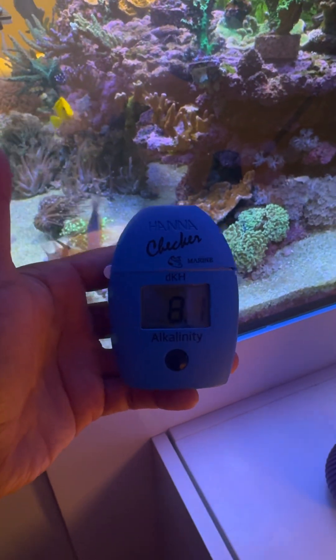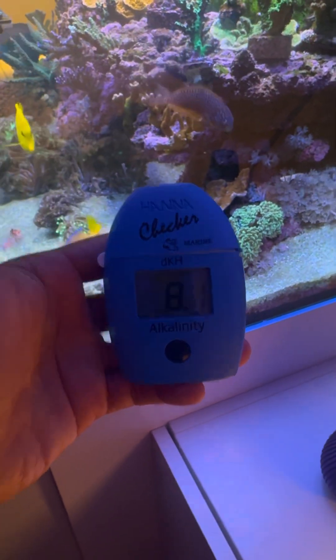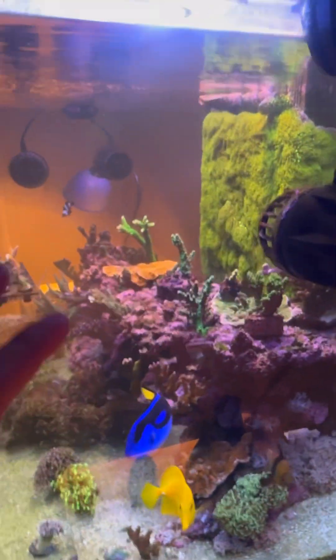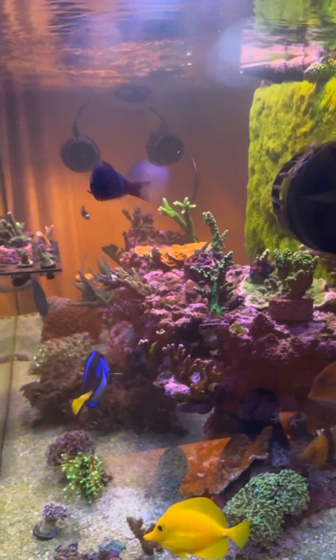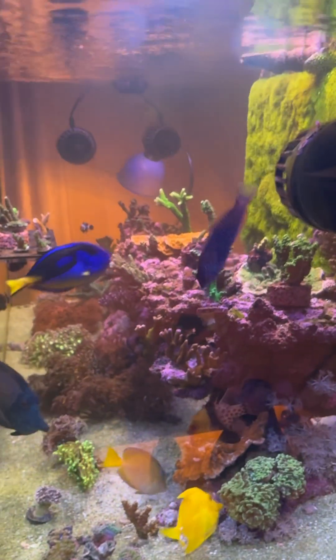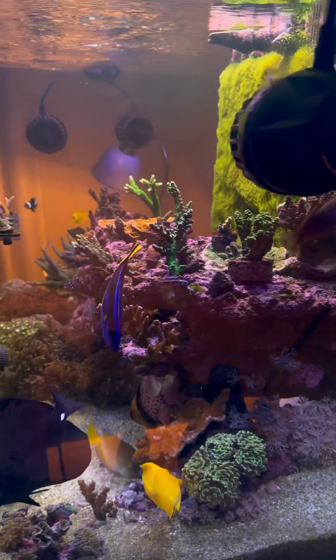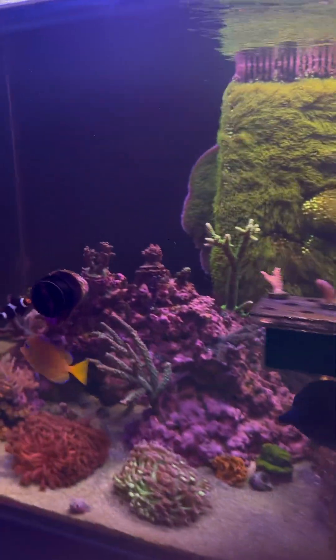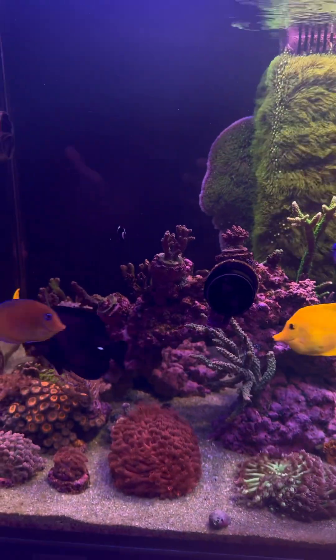Check this out guys — 8.1. Yesterday it was at 8.4, and in my last video I said it was 9.1 and I was only dosing 2ml of kalkwasser, which is insane. After that video I started consuming so much alkalinity. So it's a good thing — that means corals are growing.